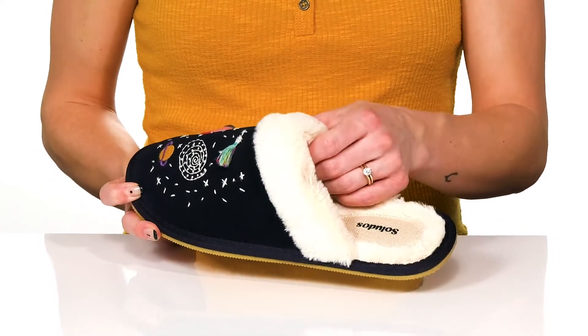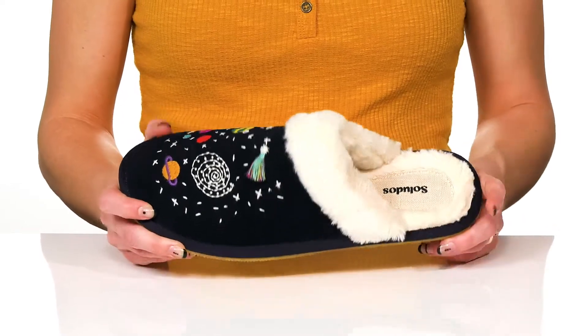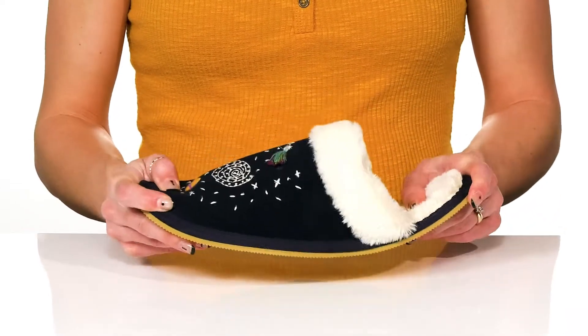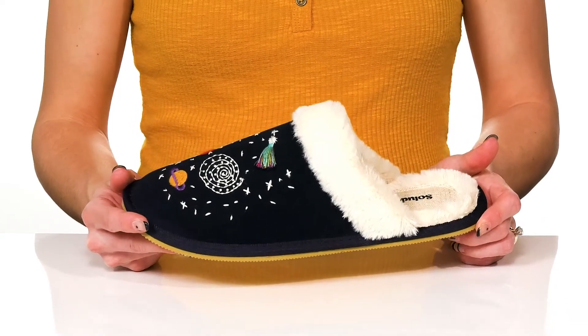The faux fur lining gives you a really comfortable and warm feel, and they have a really soft footbed as well. They have a flexible feel, making them awesome to wear as you lounge around the house and watch movies all day long.